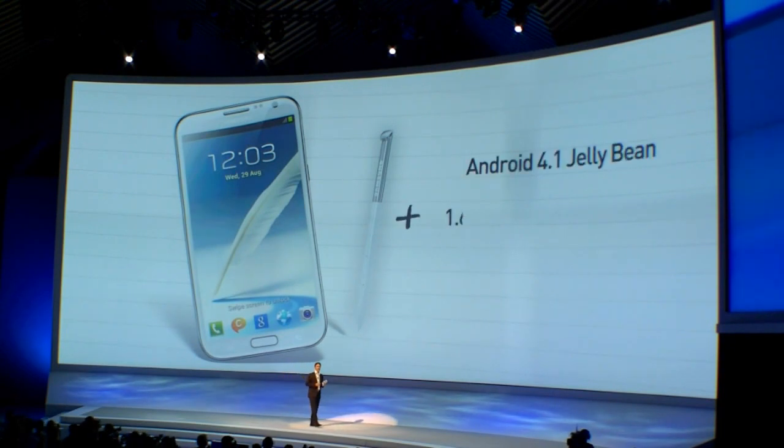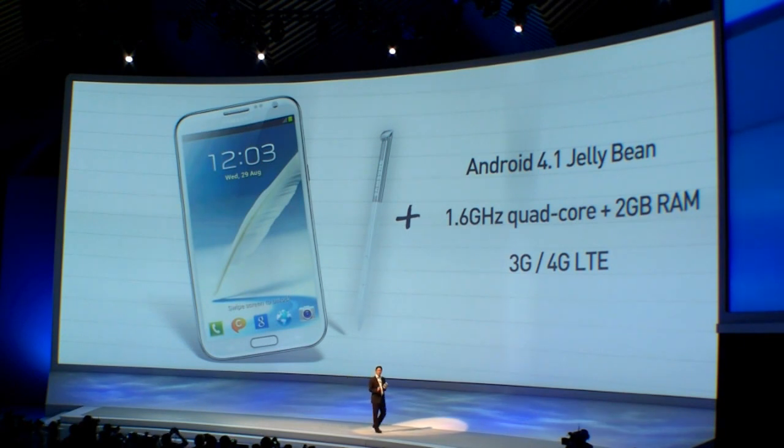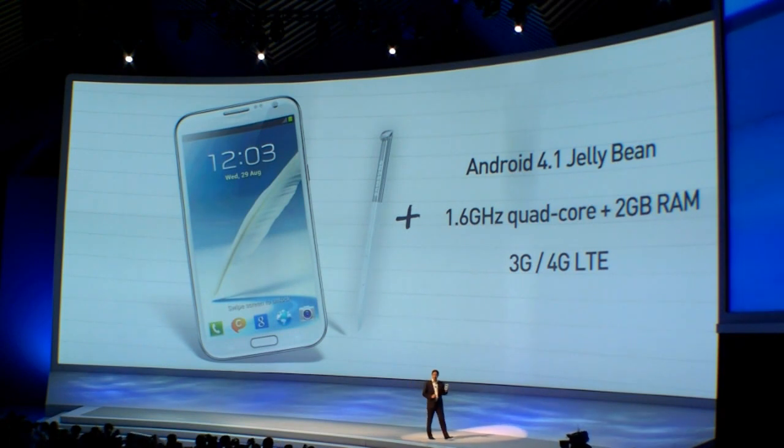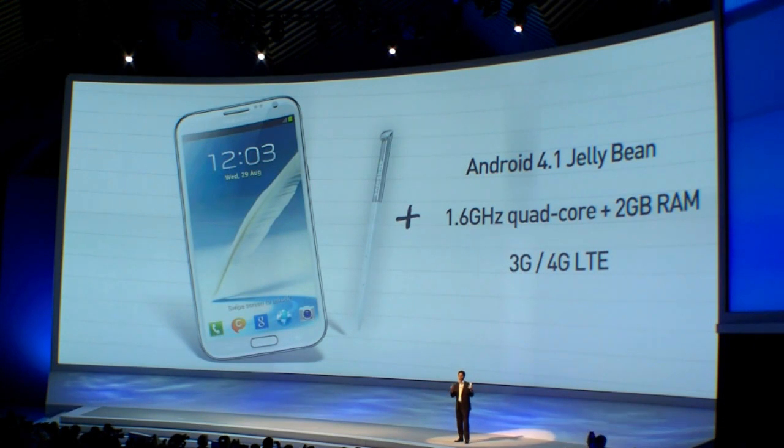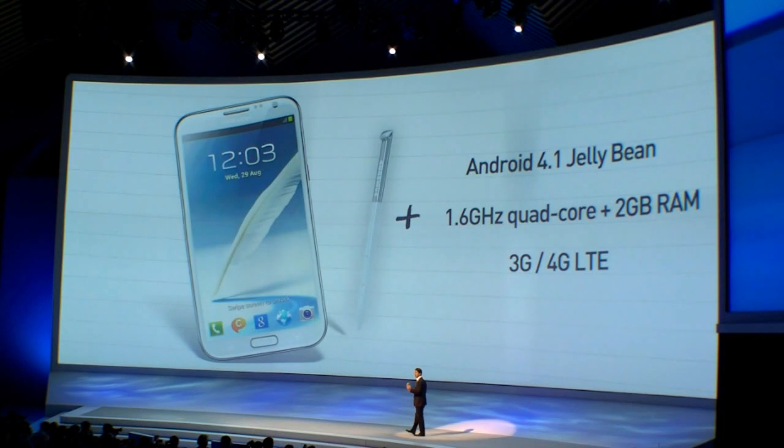We have put all that together with a new hardware configuration that includes a lightning-fast quad-core processor and 2GB of RAM. And of course, the Galaxy Note 2 has the latest Android OS, and both LTE and 3G will be supported. There's much, much more. This is the constant evolution and enhancement that is the genesis of yet another unparalleled device from Samsung Mobile — the Galaxy Note 2.